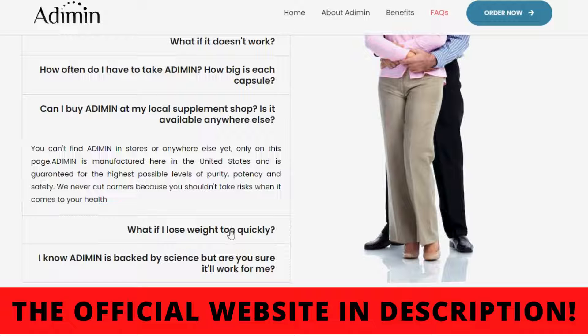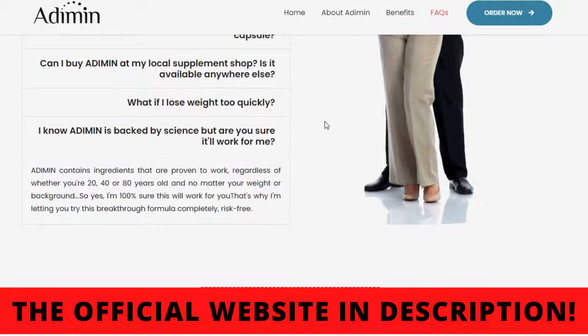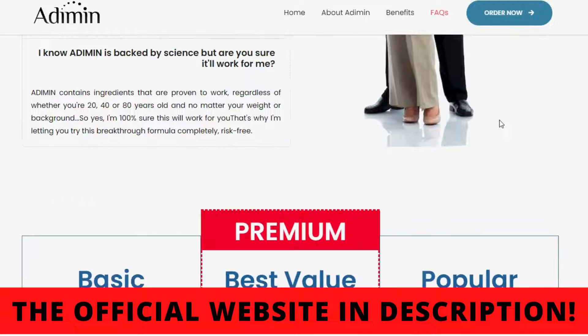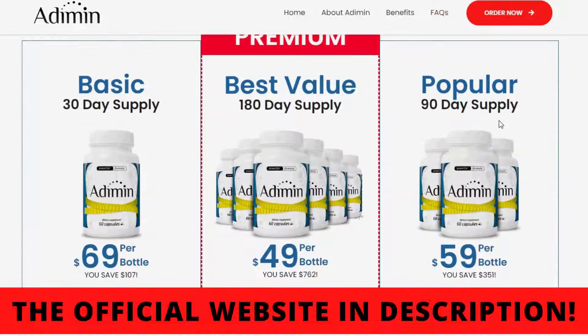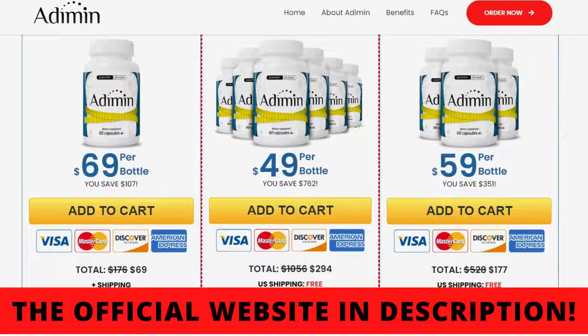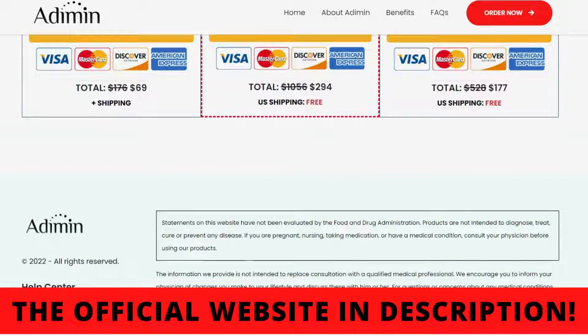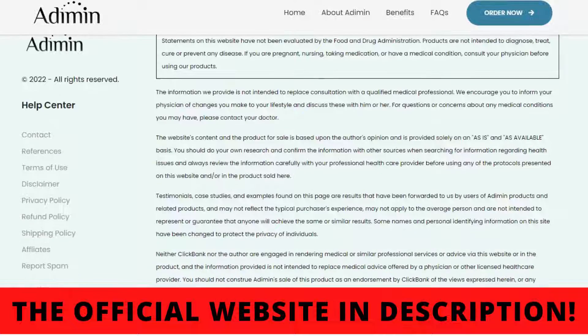I wanted to make this video to clarify all doubts about Atomim and also to warn you about the scams that are happening out there. If you are going to buy this product, buy only on the official website so you don't experience any kind of problem. Also, remember to use it correctly for the best results. And if you have any questions, you can leave a comment below and I'll answer you. See you.